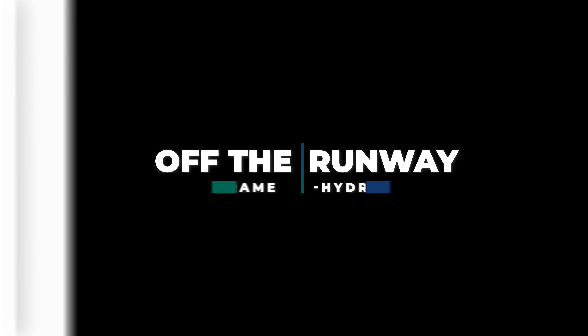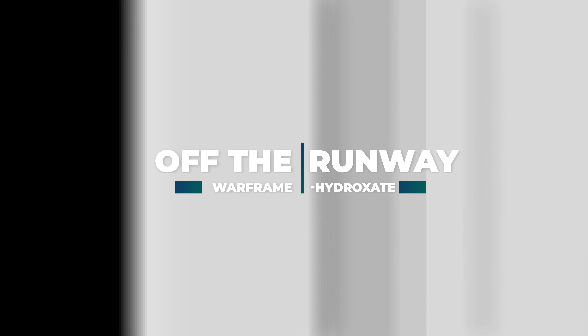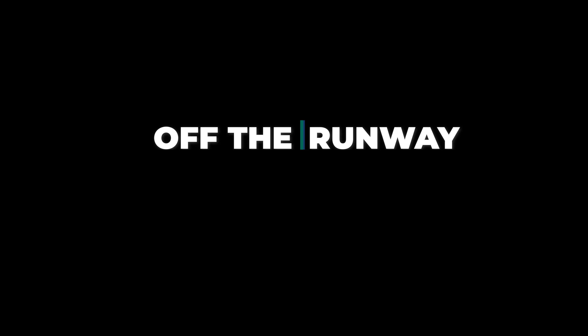Hey guys, Hydroxed here and welcome to Off The Runway where we look at the true end game that is fashion frame. This week we are looking at the alchemist who juggles elements like I juggle my emotions, Lavos.